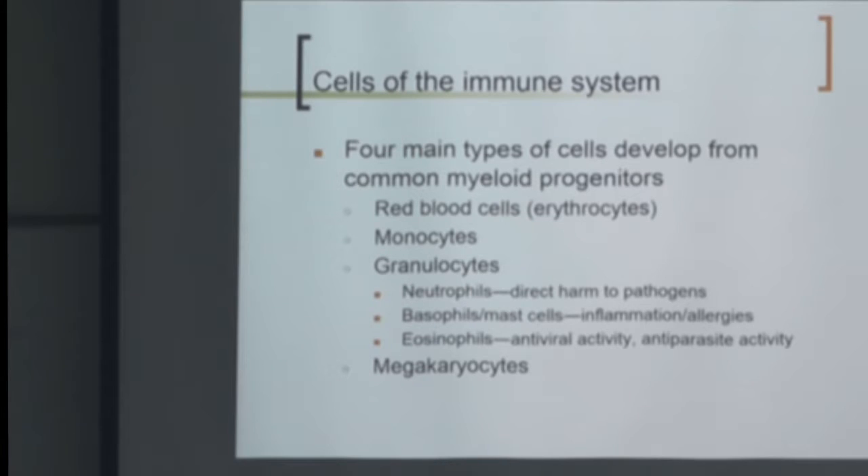Four main cell types develop from the myeloid lineage. You get red blood cells (erythrocytes), monocytes, granulocytes, and megakaryocytes that make platelets. Monocytes go on to become macrophages and dendritic cells. Granulocytes are your neutrophils — they deal with direct harm to pathogens. Basophils and mast cells are involved in inflammation and allergies, and eosinophils have antiparasite activity. Their granules will release things like proteases that break down proteins.